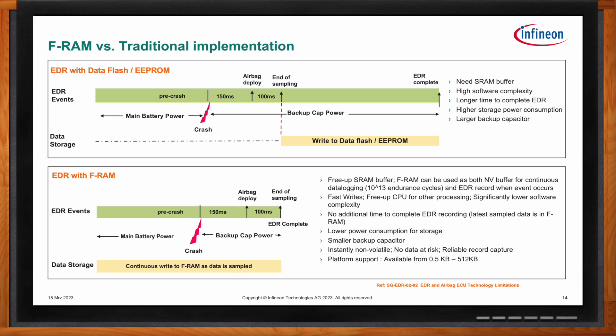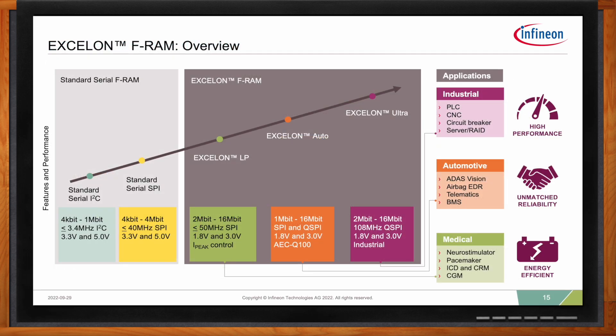Based on OEM requirements or changes in regulations, the amount of data to be captured can vary. At Infineon, a range of products is offered to satisfy different customer needs. Memory density varies from as low as 4 kilobit to as high as 16 megabit. There are also various interface options like I2C, SPI, and QD-SPI based on interface speed requirements. These products go into various applications — not just automotive, but also industrial and medical — where requirements vary with respect to low power, I/O voltage, and qualifications.